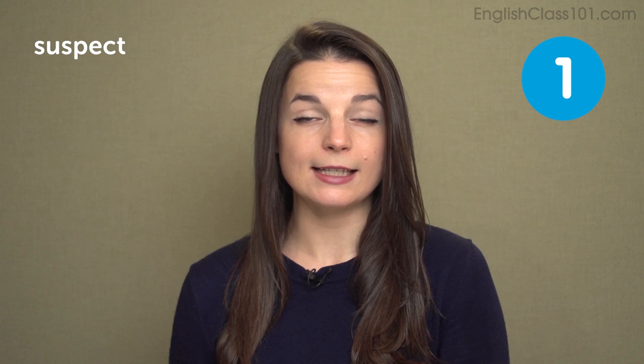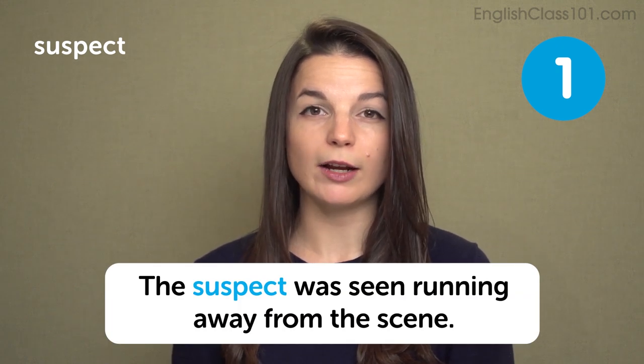The first word is suspect. As a noun, suspect means a person who may or may not have committed a crime. To suspect someone means to be suspicious — to think they may or may not have done something. Please be careful: depending on the grammar, suspect and suspect have different pronunciations despite the same spelling. In a sentence: the suspect was seen running away from the scene.